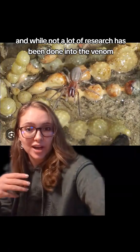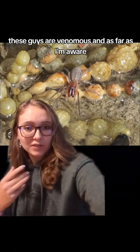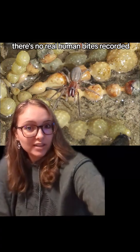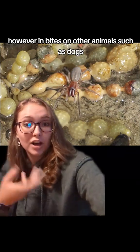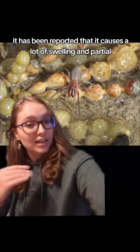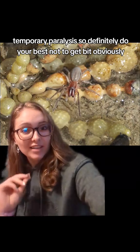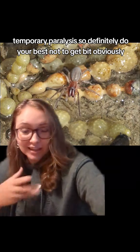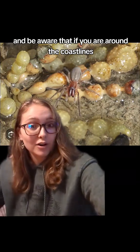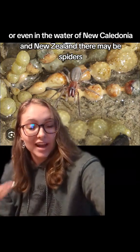While not a lot of research has been done into the venom, these guys are venomous, and as far as I'm aware, there are no recorded human bites. However, in bites on other animals such as dogs, it has been reported to cause significant swelling and partial temporary paralysis. So definitely do your best not to get bitten, and be aware that if you are around the coastlines or even in the water of New Caledonia and New Zealand, there may be spiders.